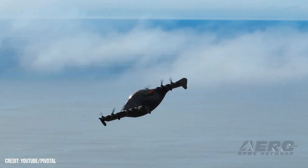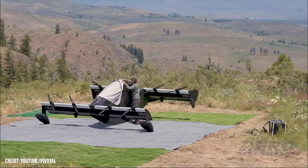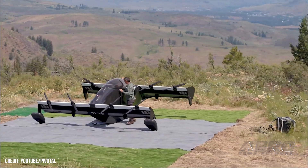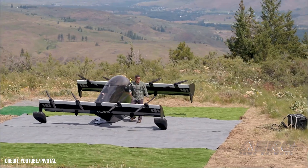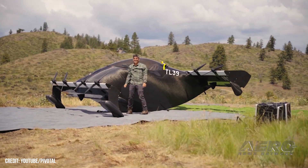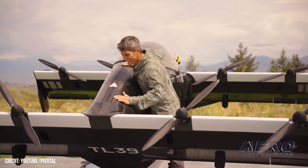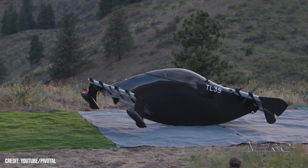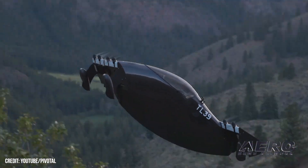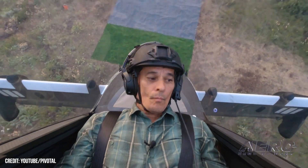We've got simulators that are used in training. What's really special that happened over the past couple of months is we actually sold the very first vehicle to an early access participant — his name is Tim Lum. He happens to be here today, and he took delivery of that vehicle back in June at his place up in northern Washington. He's out flying on his own terms on a regular basis now.